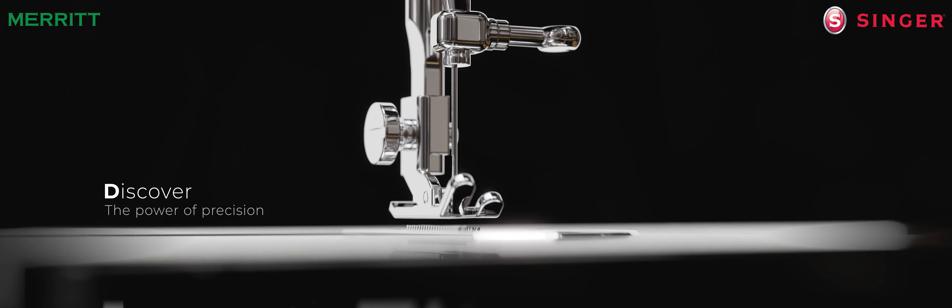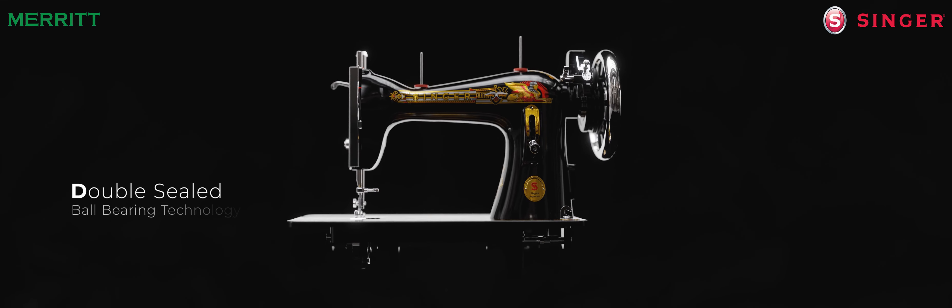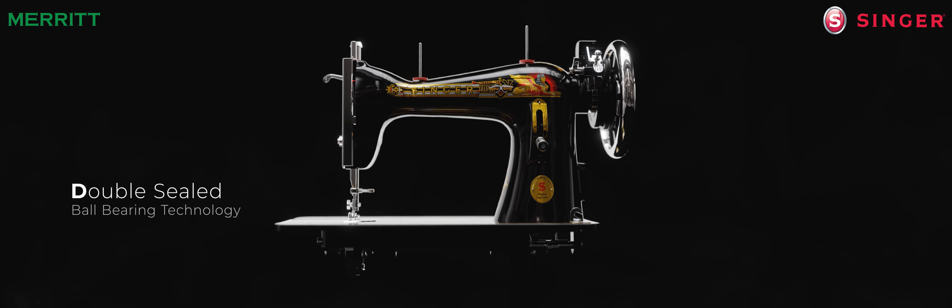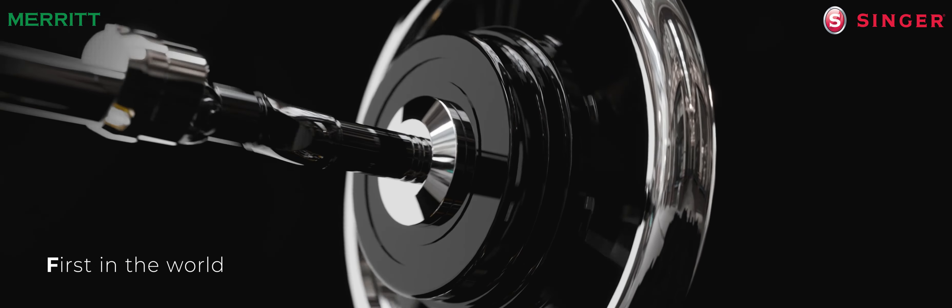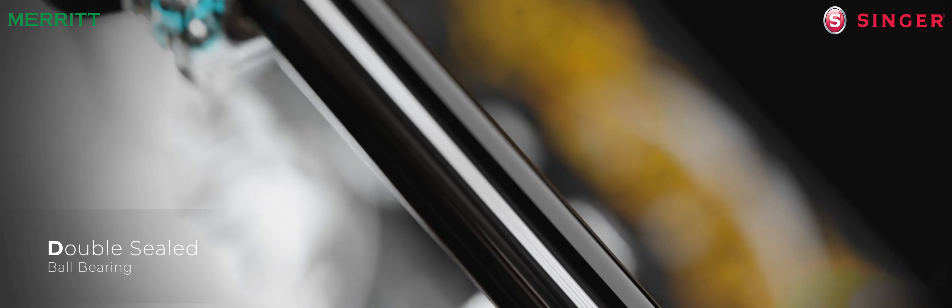Discover the power of precision with the all-new double-sealed ball bearing technology. First in the world equipped with a double-sealed ball bearing, it ensures a smooth and efficient operation for better performance.